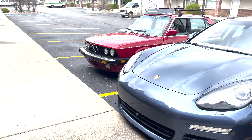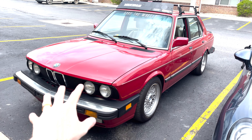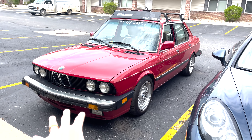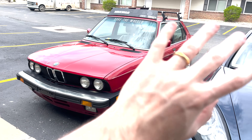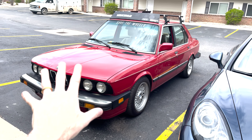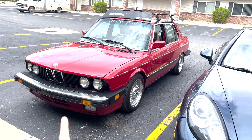Going back to the old days of the channel, this is my 535IS. I bought this from my buddy Adam. I've been obsessed with this car for a long time. Finally found it again after it was sold and then resold and fixed. Anyways, I own it now — it's fantastic. Now we're back to making some E28 content, which is what I will do now that it's summertime.